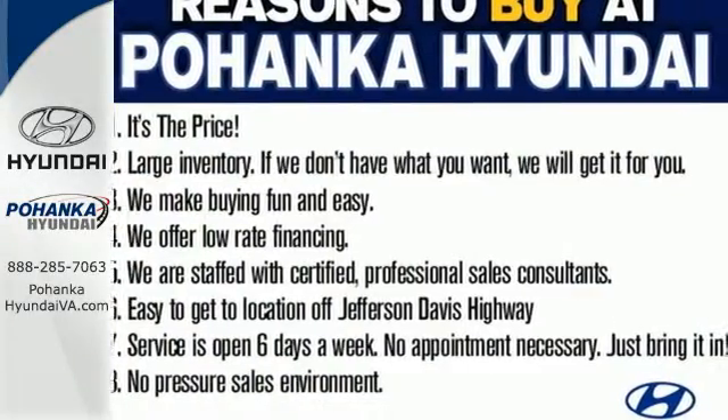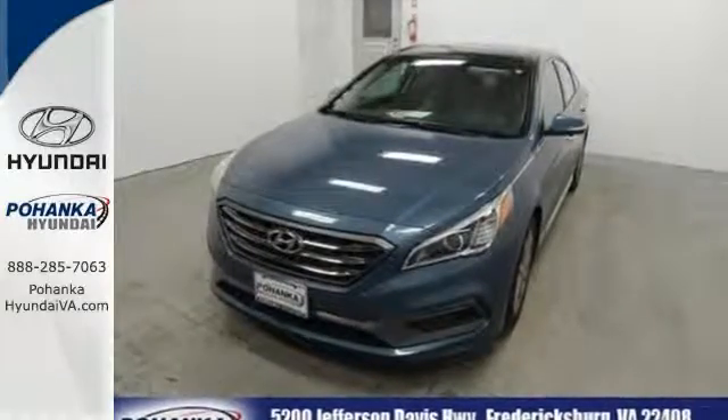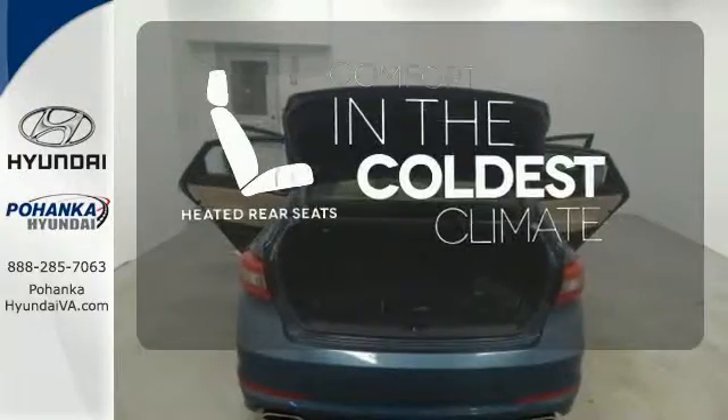The comfortable and roomy interior is wrapped in a flowing and hypnotic exterior, adding alluring beauty to its long list of accolades. The heated rear seats keep your passengers as comfortable as you.